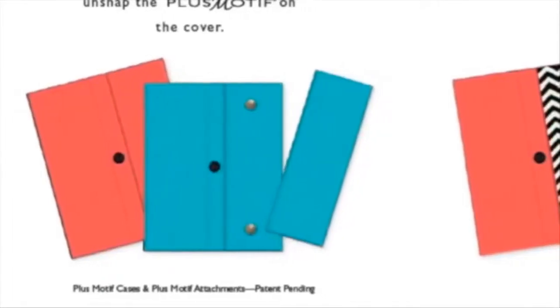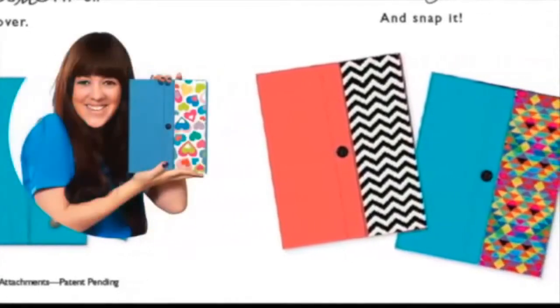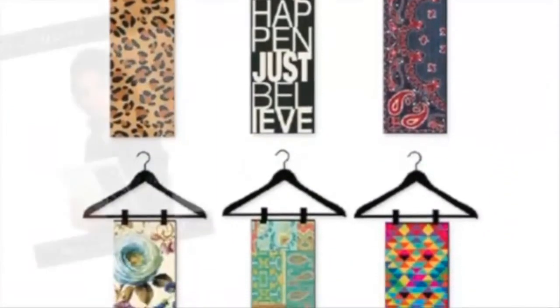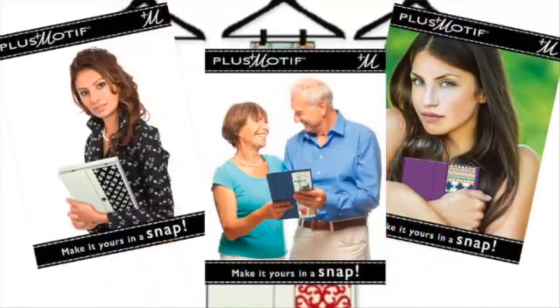Un-snap the Plus Motif and choose from our wide selection. Then make it yours in a snap. Just like you change your accessories to fit the occasion, Plus Motif means you get to express your style wherever you go.